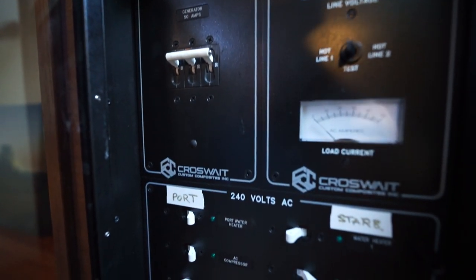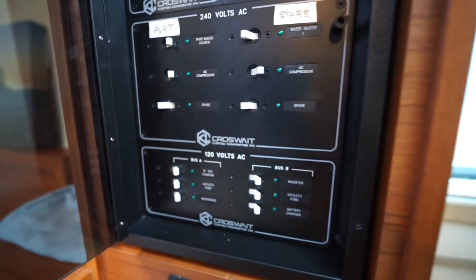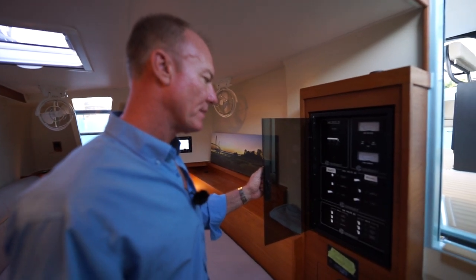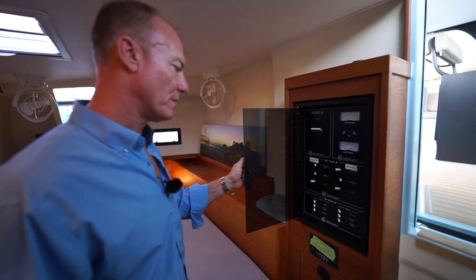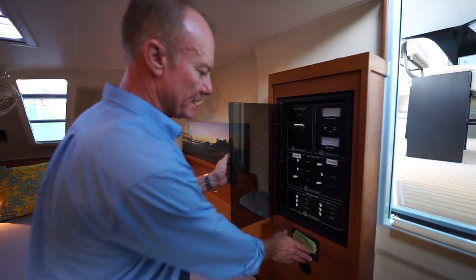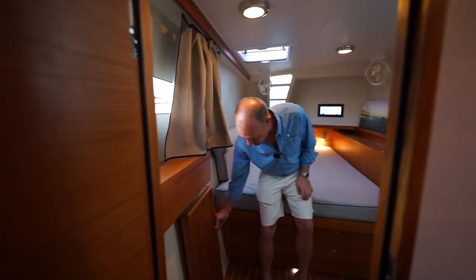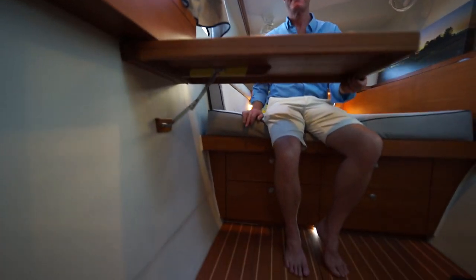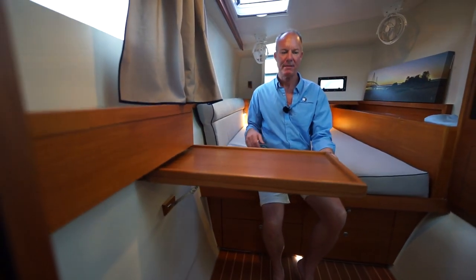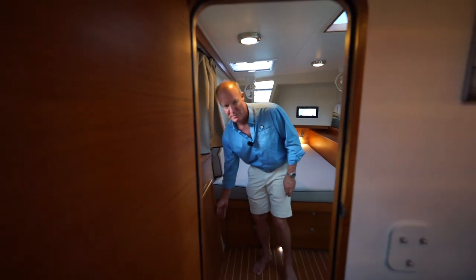This is the 110-volt/220-volt, 50-amp power system. We have the water heaters, the air conditioning compressors, outlets, the inverter battery charger, and there's also a charger for 12-volt here. This is the controller for the watermaker — it's been pickled. There's also a pop-up desk or vanity area in this cabin.